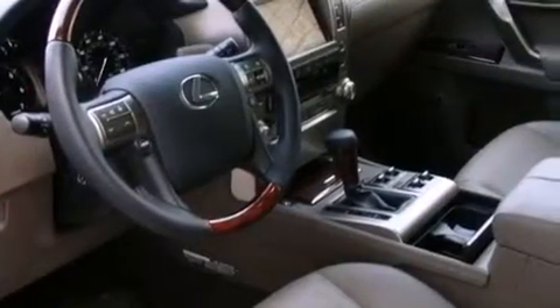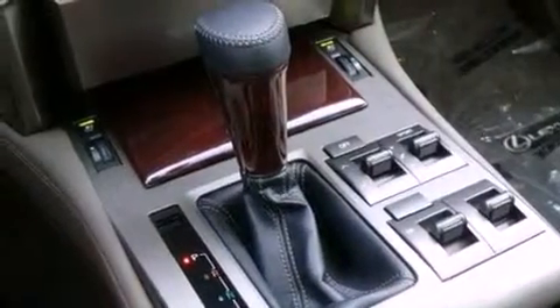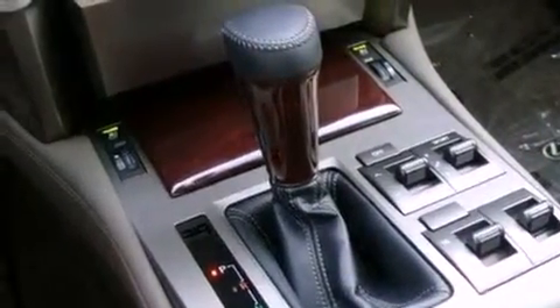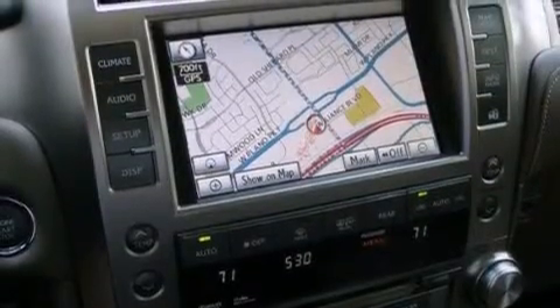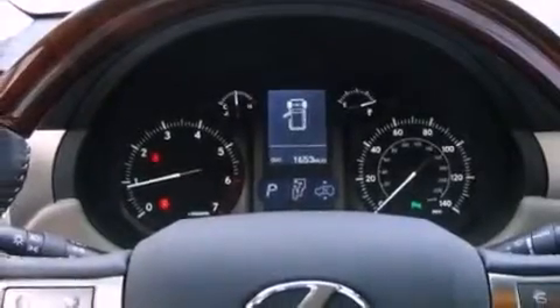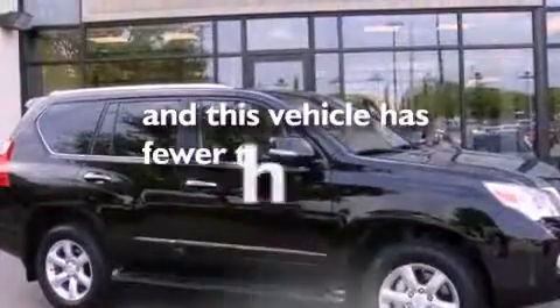The following features are also included: air conditioning with automatic climate control, an auto dimming rear view mirror, a home link feature, interior wood trim accents, a rear spoiler, running boards, a tool kit, stability control, a rear window defroster, and this vehicle has less than 2,000 miles.